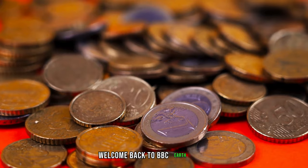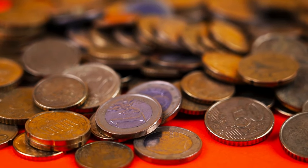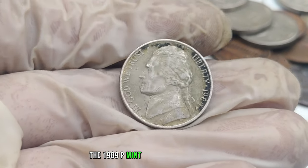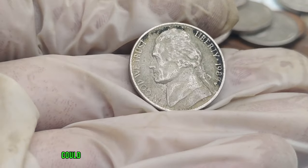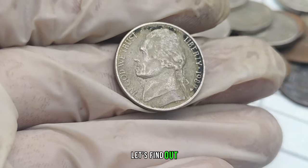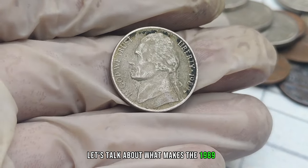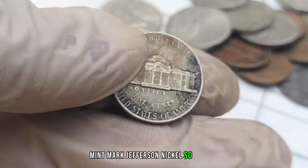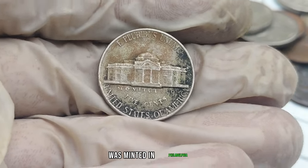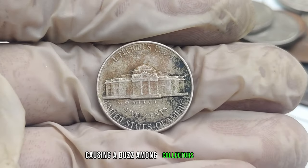Welcome back to BBC Earth Coins, the go-to place for all things rare and valuable. Today we've got an exciting topic: the 1989 P-Mint Mark Jefferson nickel. Could it be hiding in your pocket and worth a fortune? The P-Mint Mark indicates that the coin was minted in Philadelphia. In 1989, the U.S. Mint produced nickels with a lower mintage compared to other years, making this nickel stand out.